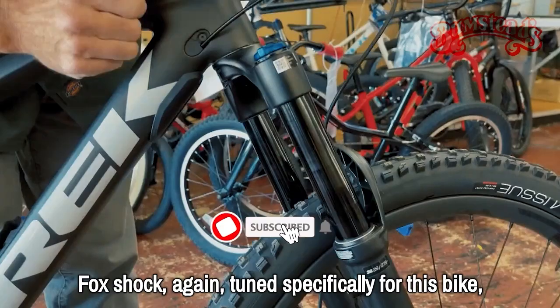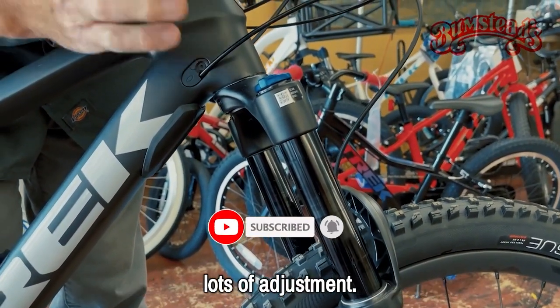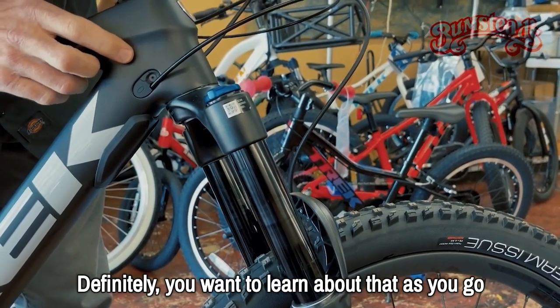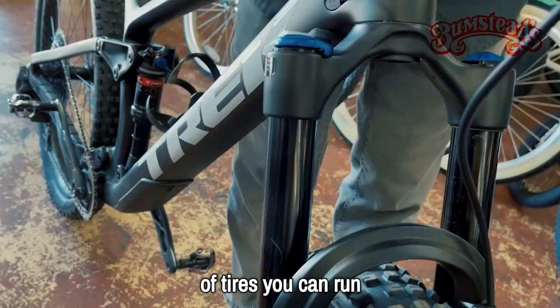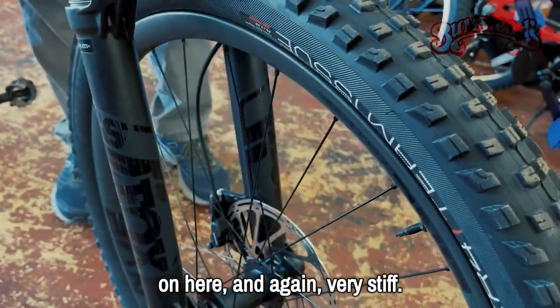On the front end, there's a Fox shock tuned specifically for this bike. Lots of adjustment — definitely something you want to learn about as you go. Also boost technology up front, so you've got a wide range of tires you can run and very stiff, very good handling.